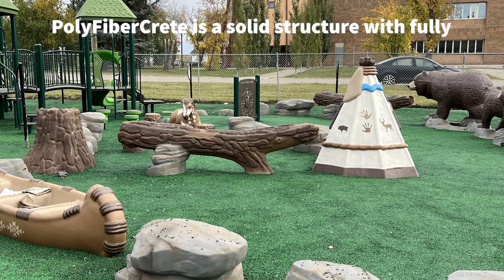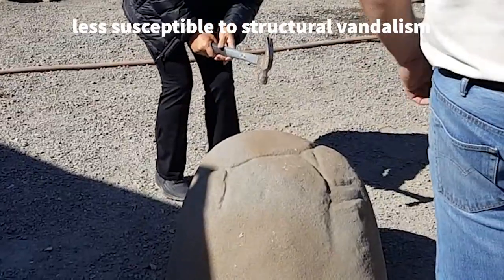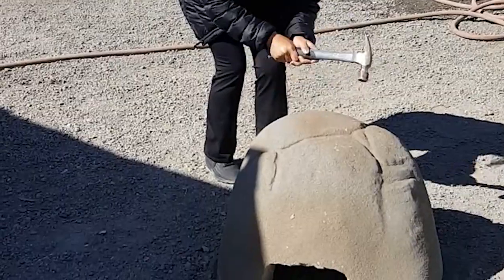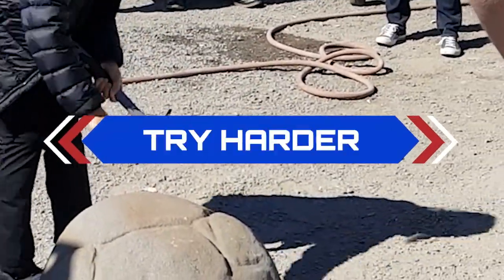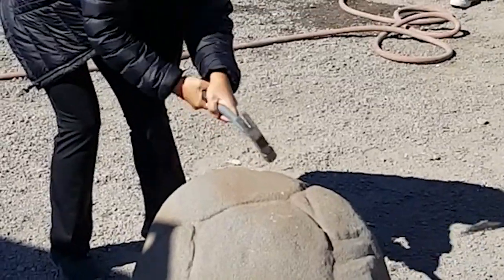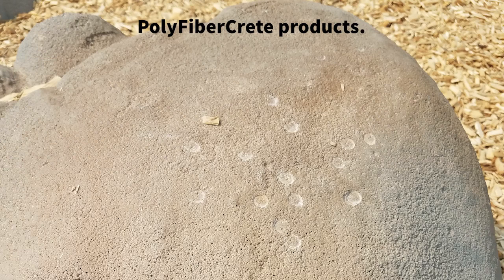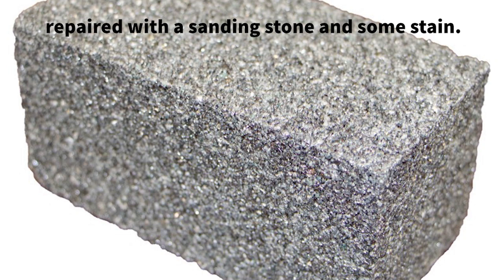Polyfibercrete is a solid structure with fully encased rebar. Because of its solid nature, it is less susceptible to structural vandalism. This is the type of damage we typically see from polyfibercrete products — shallow chips and divots that are easily repaired with a sanding stone and some stain.